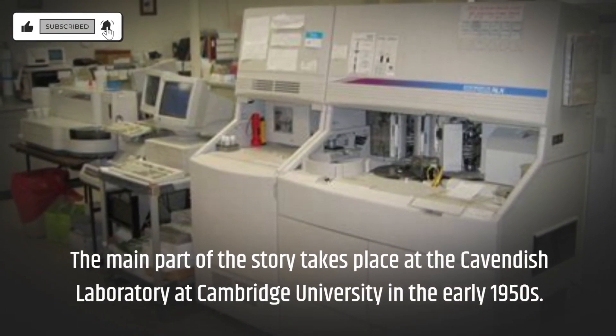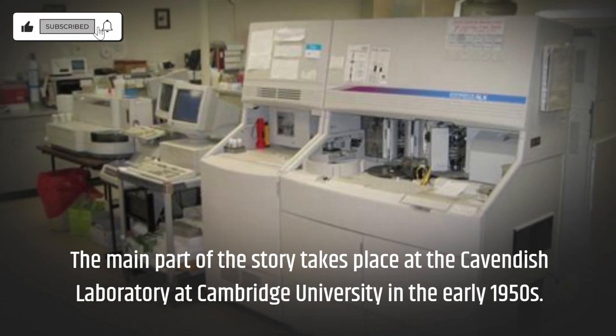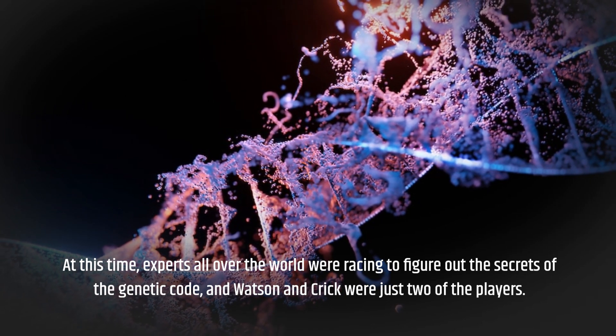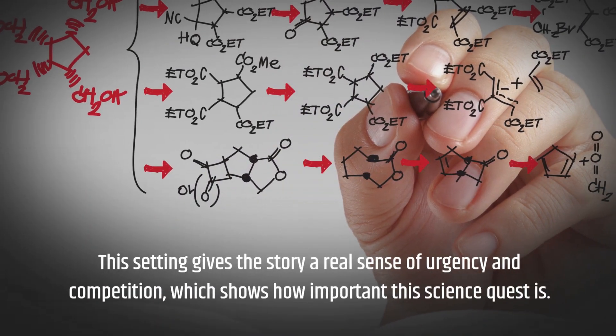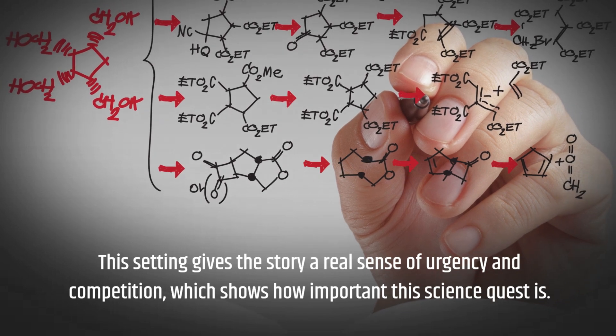The main part of the story takes place at the Cavendish Laboratory at Cambridge University in the early 1950s. At this time, experts all over the world were racing to figure out the secrets of the genetic code, and Watson and Crick were just two of the players. This setting gives the story a real sense of urgency and competition, showing how important this science quest is.